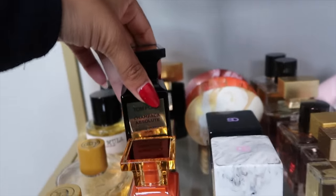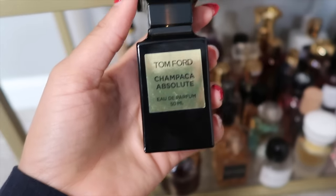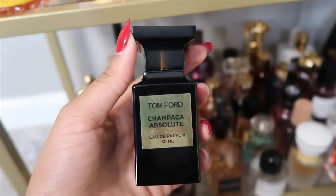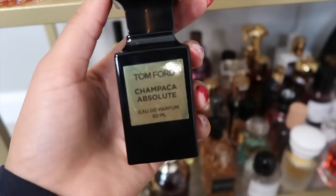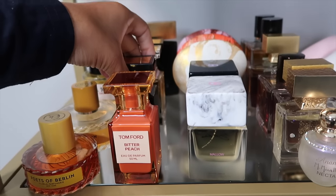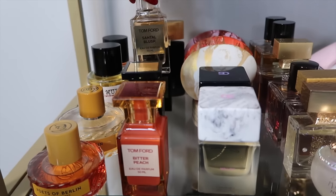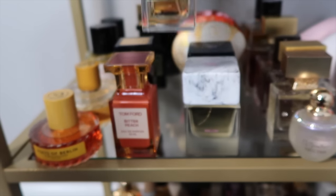This one I want to talk about more: Champaca Absolute — a gorgeous, very underrated Tom Ford fragrance. I hope it's not discontinued because it's a beautiful tropical fragrance that needs more attention. Next I have Santal Blush in the older packaging — a very unique aromatic, resinous, green sandalwood fragrance. I really enjoy it.